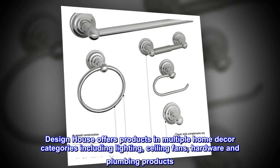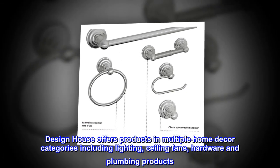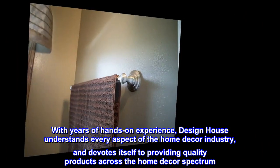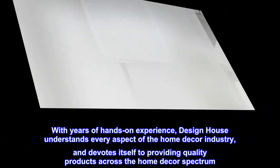Design House offers products in multiple home decor categories including lighting, ceiling fans, hardware and plumbing products. With years of hands-on experience, Design House understands every aspect of the home decor industry and devotes itself to providing quality products across the home decor spectrum.